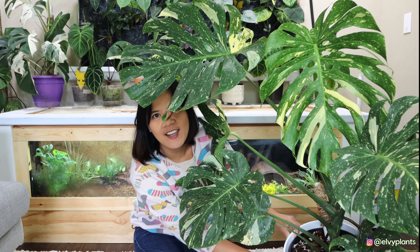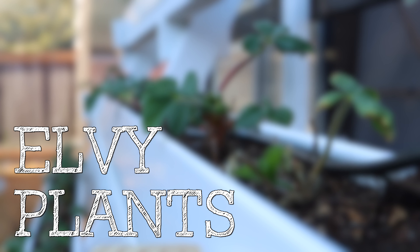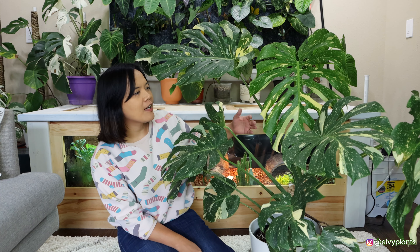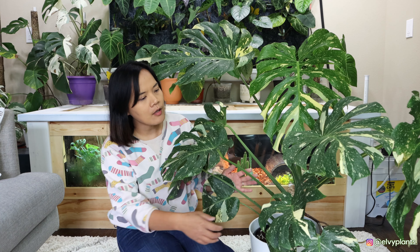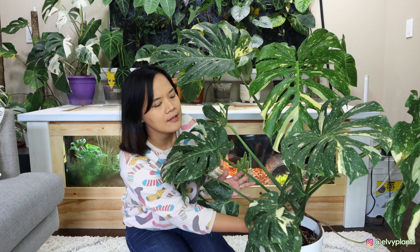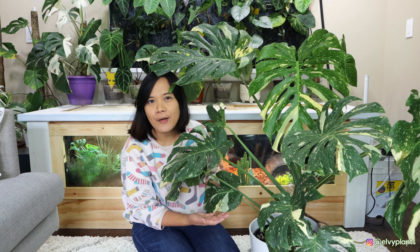The update is on this huge giant Thai Constellation. I've had this Thai Constellation since December 2019, so it's been a very long journey. It's always been in soil and I got it from NSC Tropical. It was only a four-leaf plant, an XL size, and it's been growing very well — I'm really happy about it.